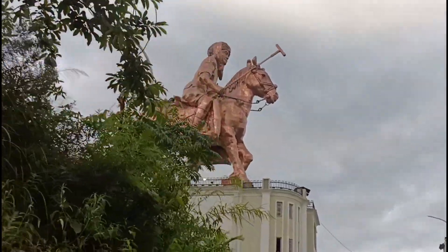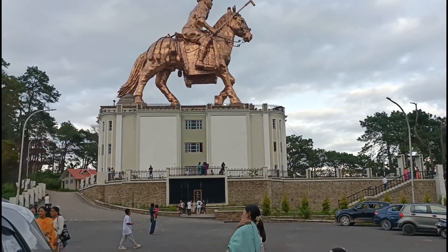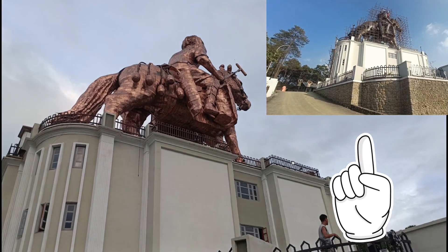This statue is the world's largest statue. This statue is the complete view of the elevation. This is the original construction video.